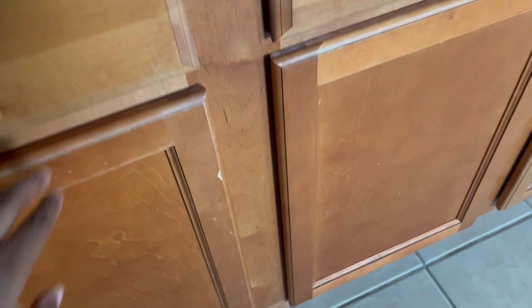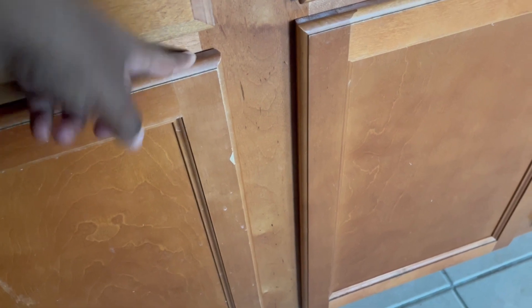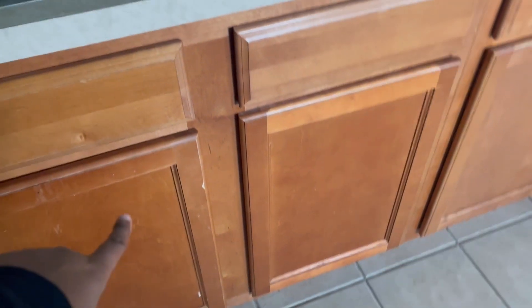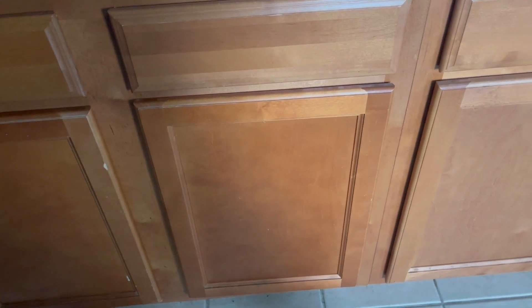Another thing I wanted to show is cabinet locks. In this cabinet I keep cleaning supplies, and this one is like my mini indoor garage — tools, plant stuff, things like that. Make sure your cabinets are locked in the kitchen and bathroom, wherever you store cleaning products, tools, or anything hazardous to children. I have magnetic locks, and I keep the magnets up high, out of a child's reach.